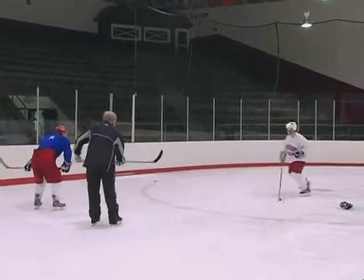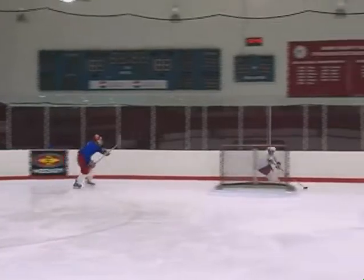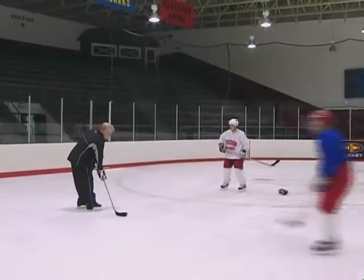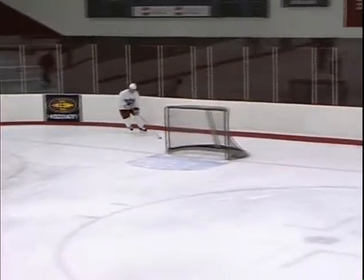Ready? Go! Something different. Go! Good.